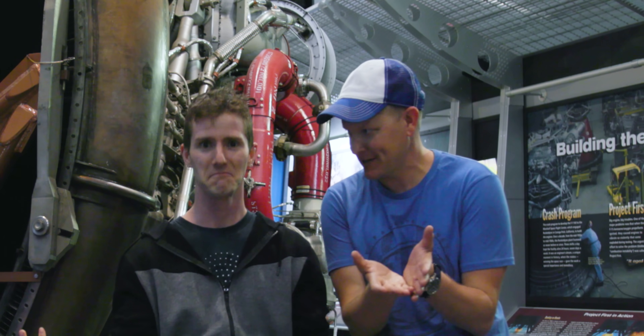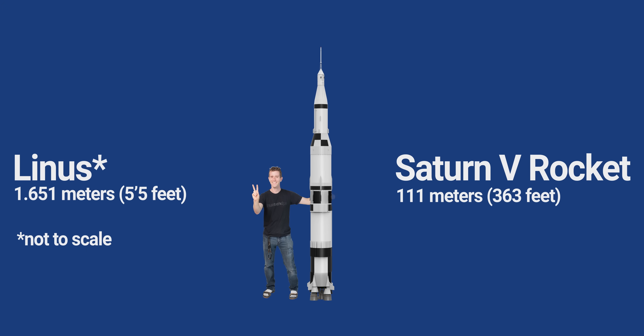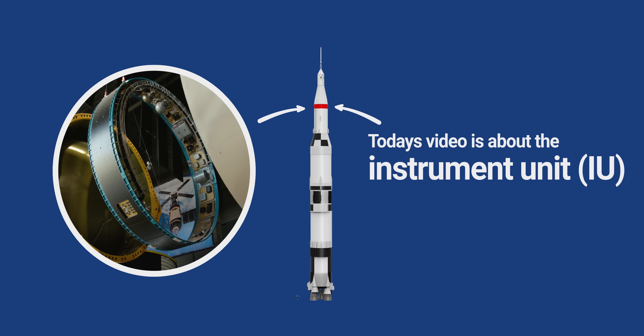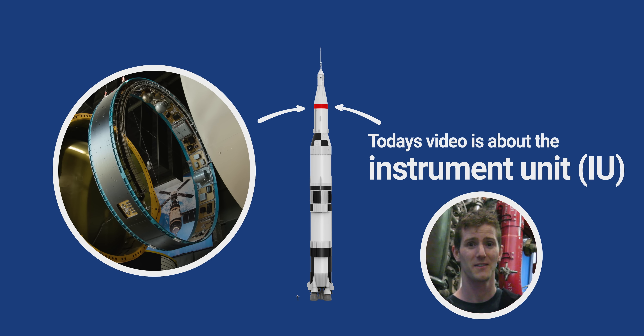Oh, everybody knows that's what we used to go to the moon. This is the 50th anniversary of the Apollo moon landing, so it's a really big deal right now. What you're going to talk about today is the instrument unit — that's what got the rocket on course to go to the moon, and then the Apollo computer took over. But you're talking about the rocket steering.